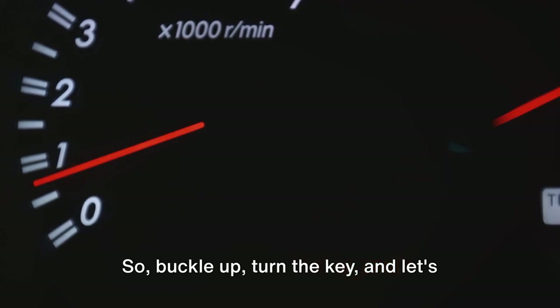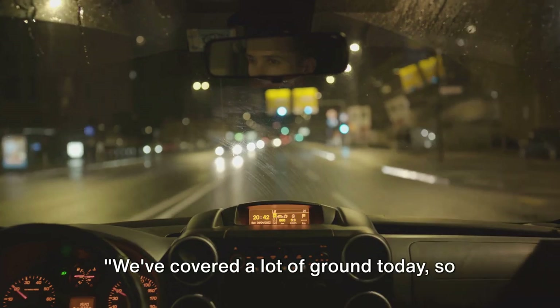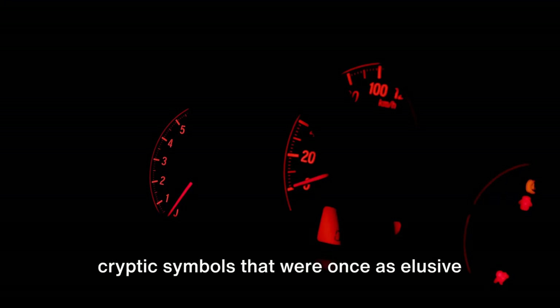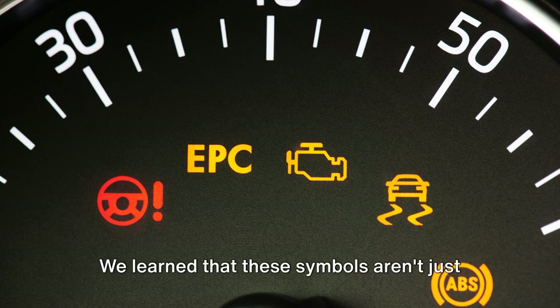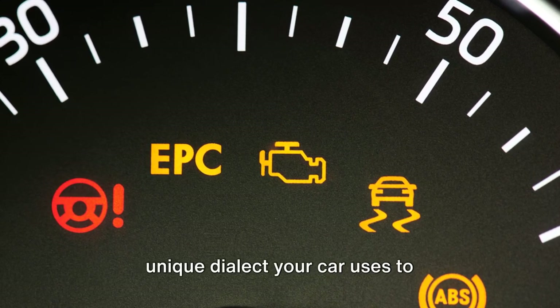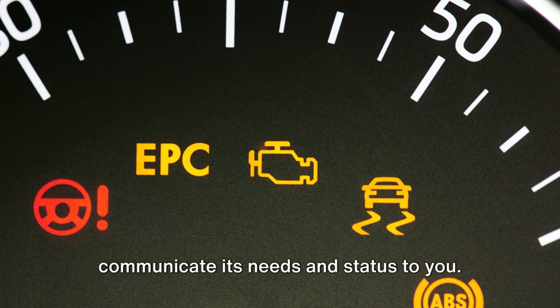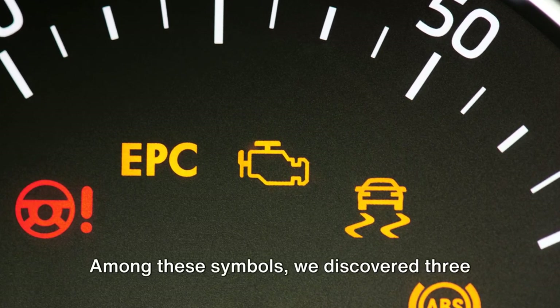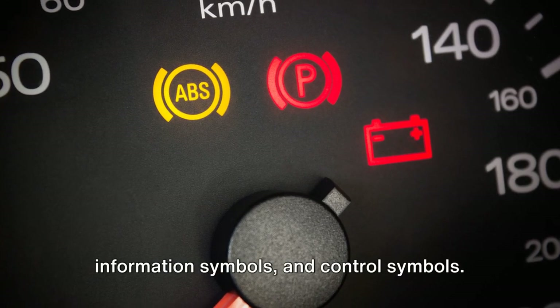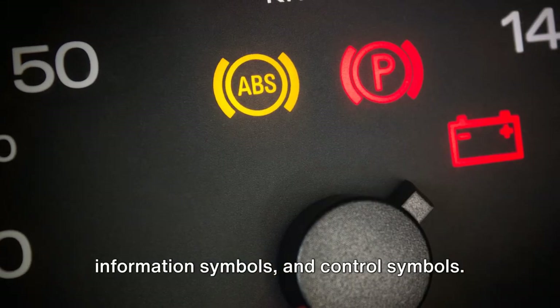So buckle up, turn the key, and let's hit the road with confidence. We've covered a lot of ground today, so let's quickly recap. We started our journey by unraveling the mysteries of the car dashboard — those cryptic symbols that were once as elusive as hieroglyphics. We learned that these symbols aren't just decorative touches. They're a language, a unique dialect your car uses to communicate its needs and status to you. Among these symbols, we discovered three major categories: warning symbols, information symbols, and control symbols.